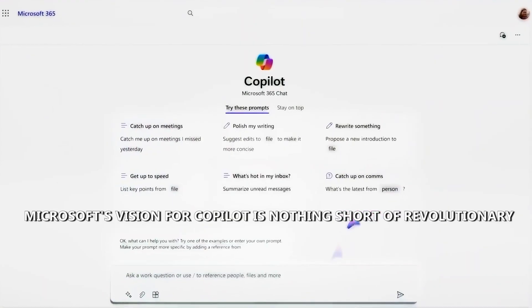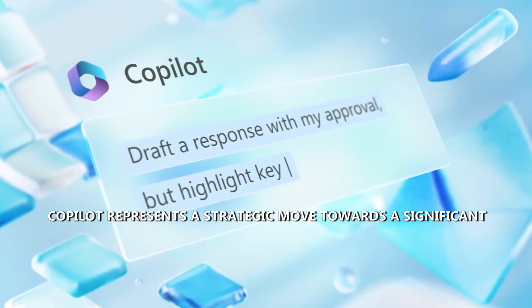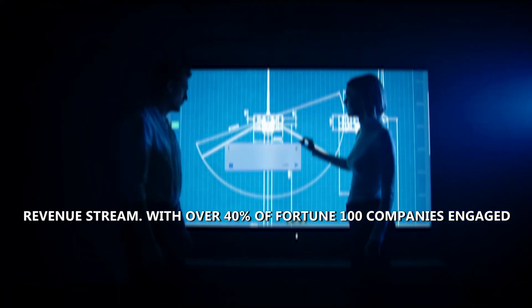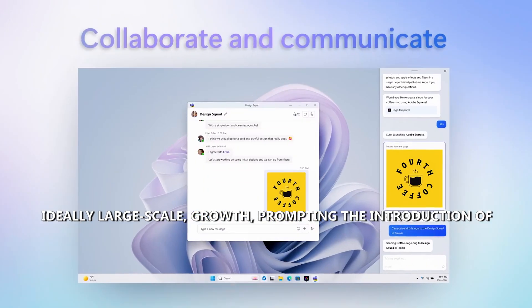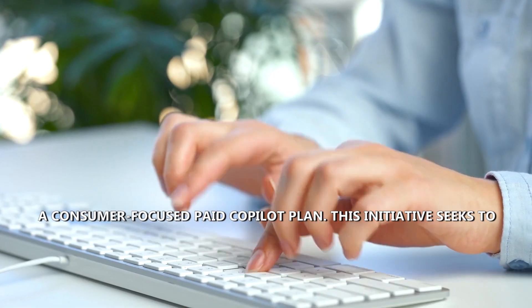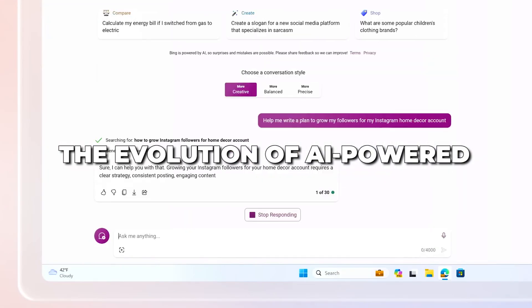Microsoft's vision for Co-Pilot is nothing short of revolutionary. Positioned as the umbrella brand for their AI-powered content generation technologies, Co-Pilot represents a strategic move towards a significant revenue stream. With over 40% of Fortune 100 companies engaged in its early access program, Microsoft aims to transform Co-Pilot from an expenditure to a reliable revenue generator, prompting the introduction of a consumer-focused paid Co-Pilot plan to broaden the customer base.